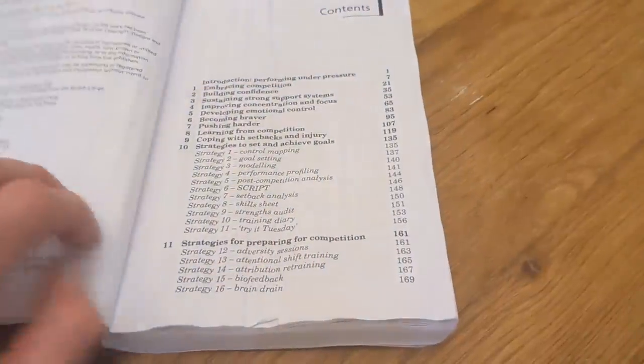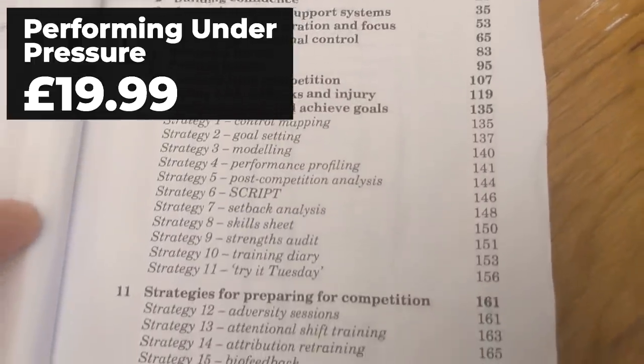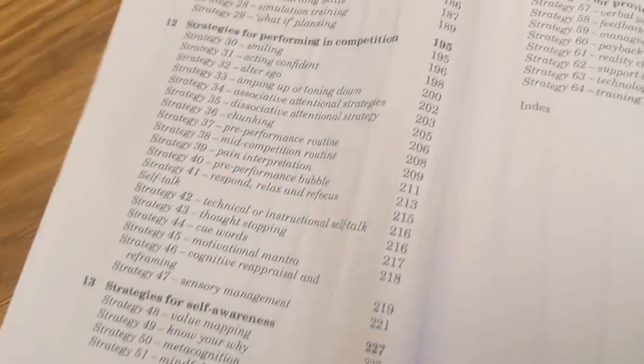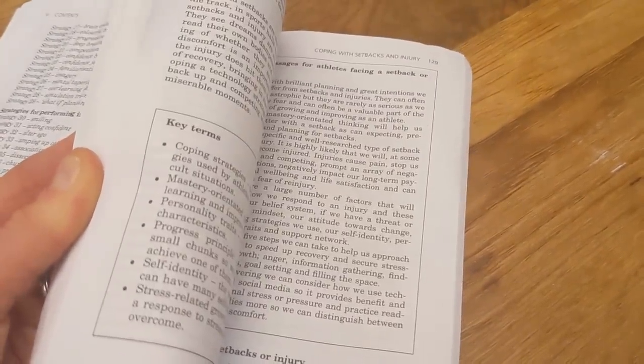For the competitive runner in your life, Performing Under Pressure by Josie Perry is a fantastic book. Even if you're not that competitive, there's so much to learn: coping with setbacks and injury, becoming braver, pushing harder, how to deal with the pressure of competition — there are strategies, tips and plenty of science behind it. Josie is a well-respected and very learned sports psychologist who has loads to offer in this book.